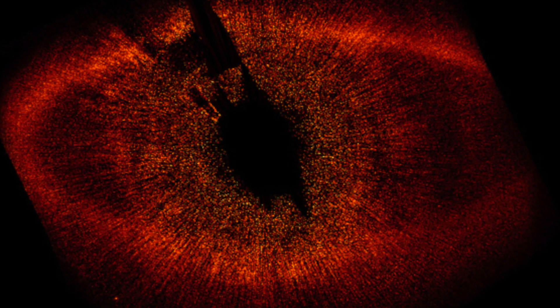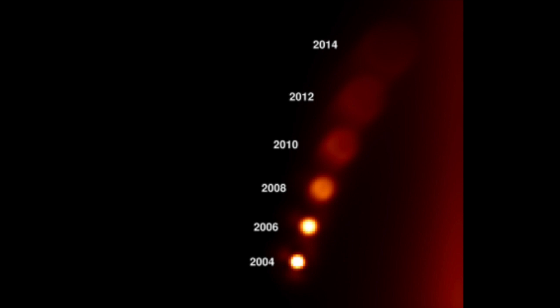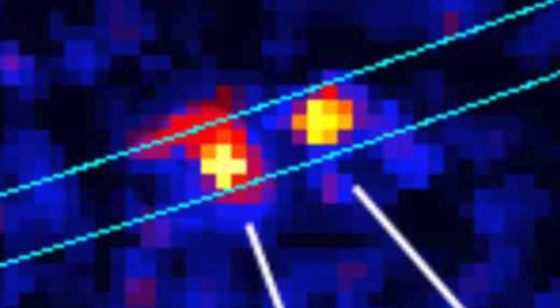Fomalhaut b turns to dust. Fomalhaut b, more formally known as Dagon, is a widely debated candidate exoplanet orbiting the A-type star Fomalhaut. It was initially defined as one of the first exoplanets to be directly imaged, and has subsequently been described as either a low-mass planet whose surrounding dust cloud is responsible for its detection, or debris from a collision of asteroids.